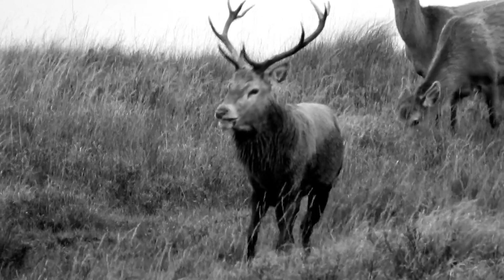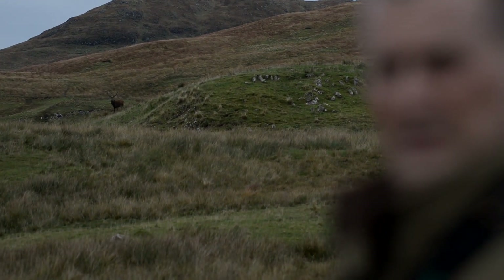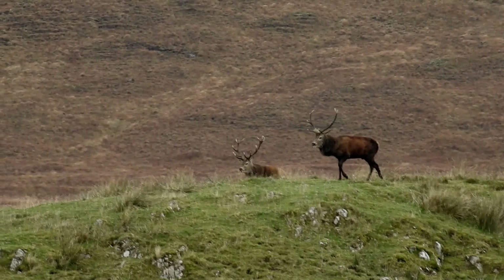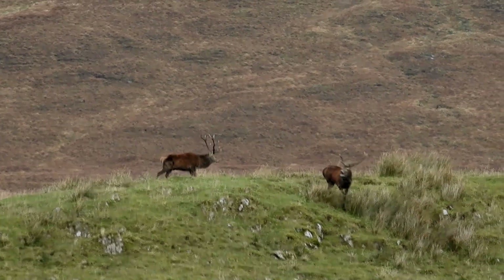You can see this big stag - he's actually a 13 pointer - standing at our back. A few minutes ago him and a 10 pointer were what we call parallel walking. It's part of the threat process where larger stags or alpha males are trying to size one another up. Very often challenges end when one stag is intimidated by the other, backs off and decides to leave it for another day. In that parallel walking process they're assessing one another for size, and when they're equally matched it will frequently lead to combat.